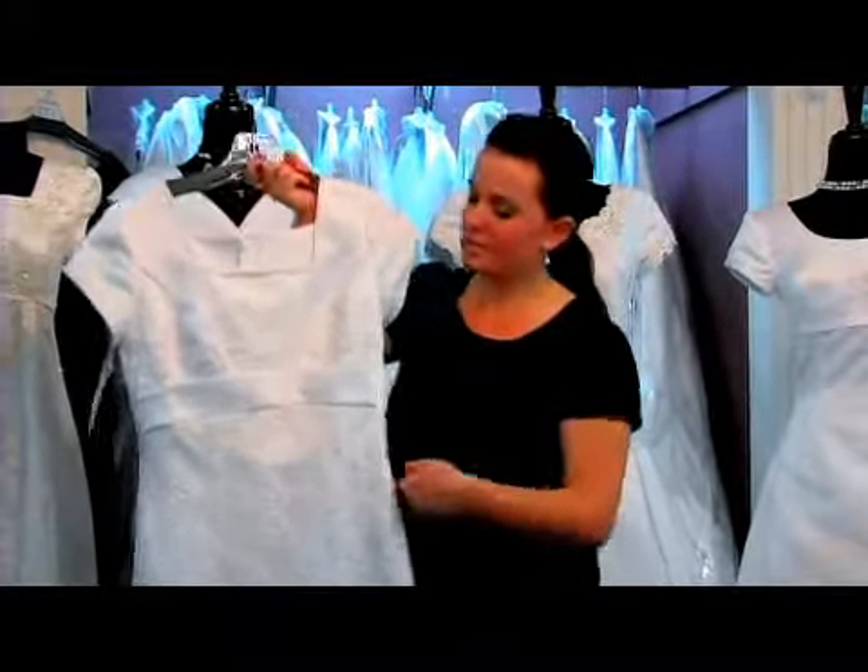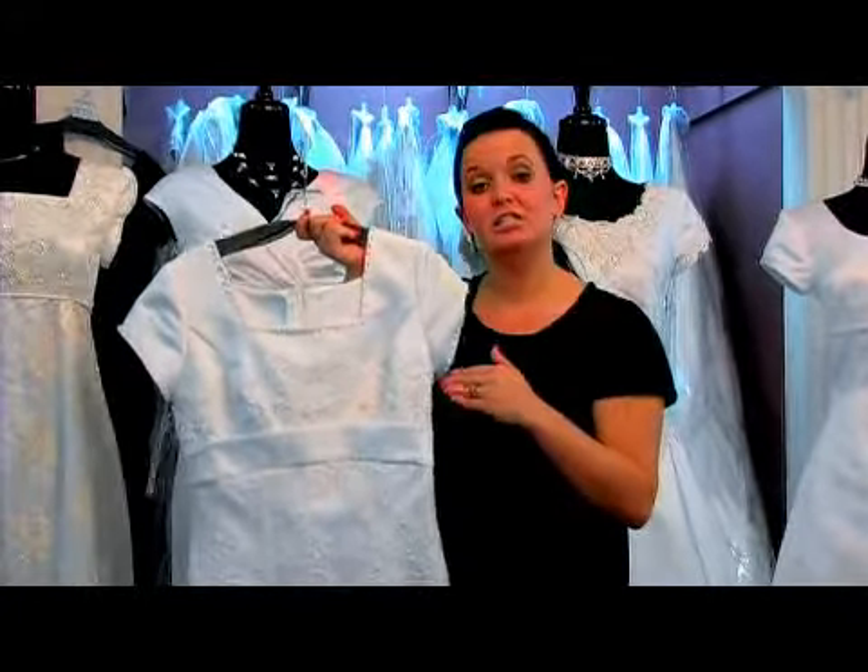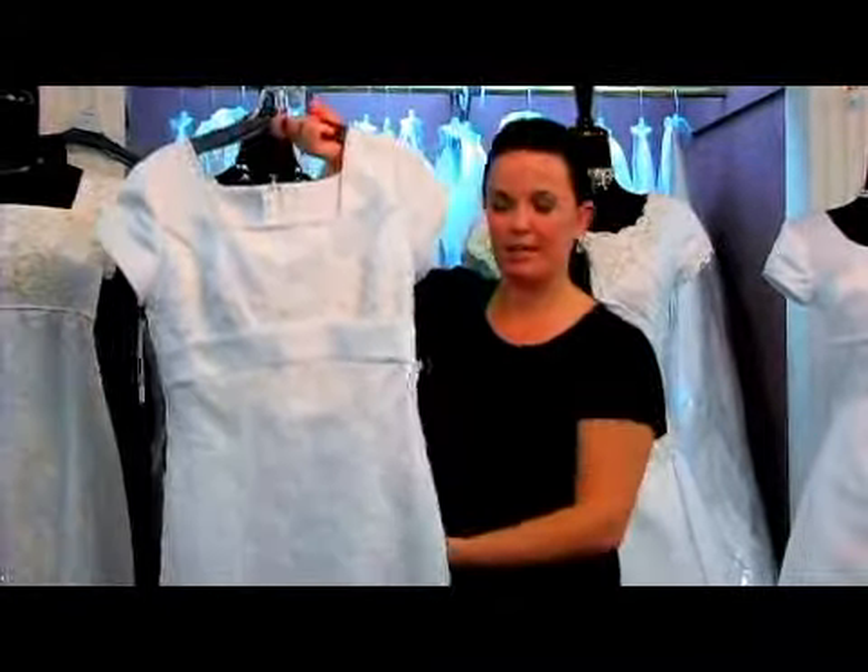This sheath also contains an empire waist. This dress can also have any kind of modifications to the sleeves or the neckline and still look like a sheath.